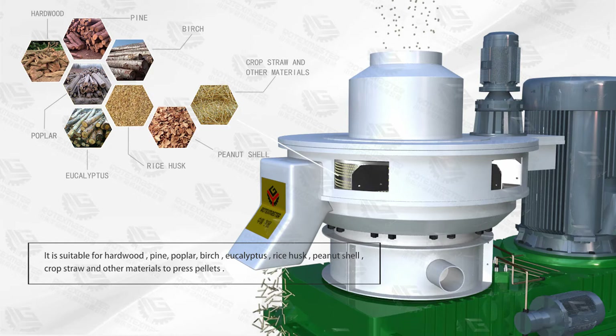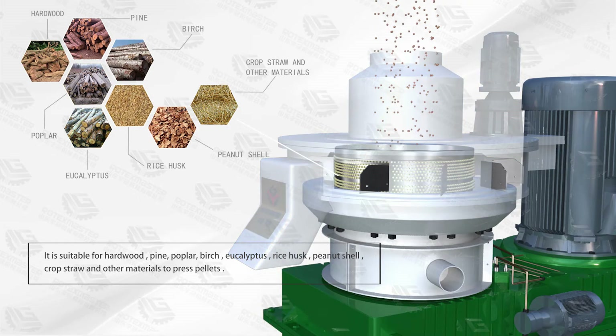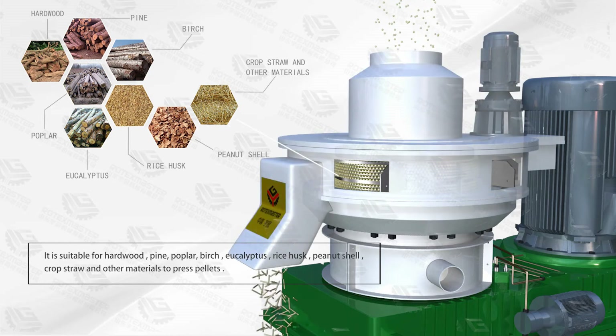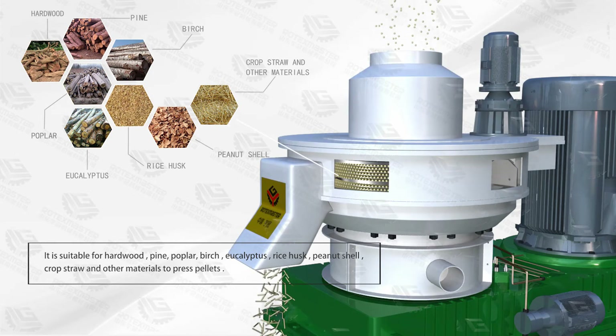It is suitable for hardwood, pine, birch, beech, eucalyptus, rice husk, pellet shell, crop straw, and other materials to press pellets.